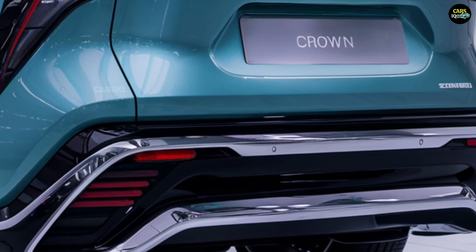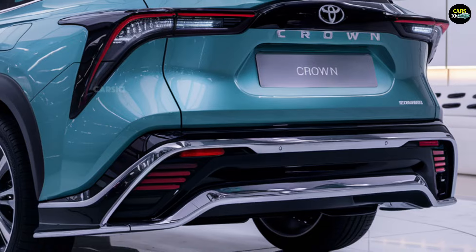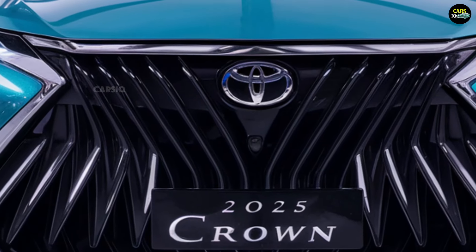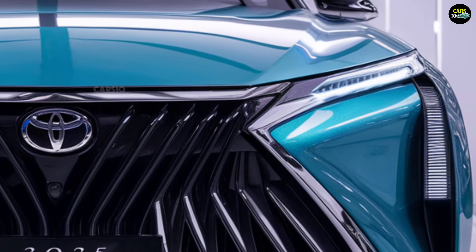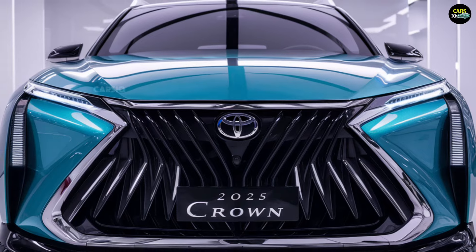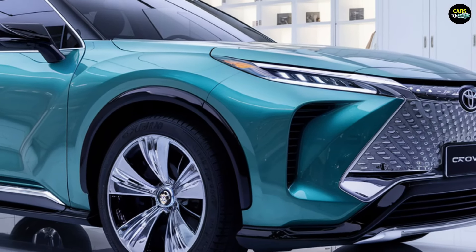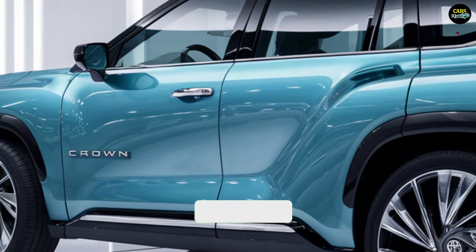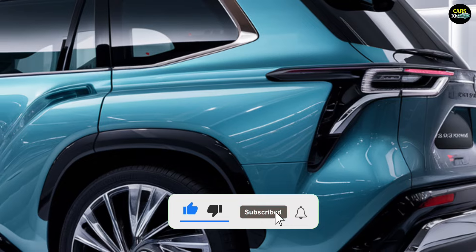The 2025 Toyota Crown is expected to be officially released by the end of 2024 or early 2025, with initial markets including the United States, Japan, and several European countries. Pricing varies depending on the model and trim — base models are expected to start around $40,000 to $45,000, while higher-end trims could range from $55,000 to $60,000. Hybrid and all-wheel drive options may also add to the price.